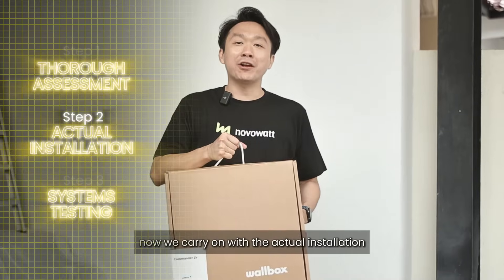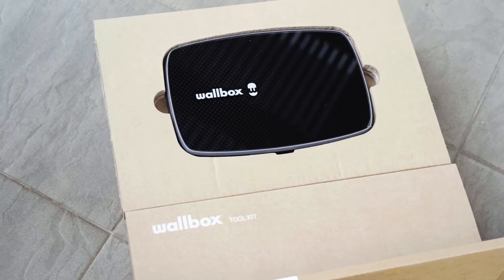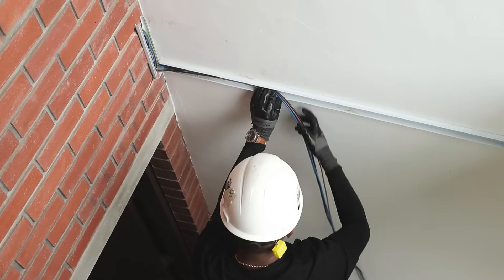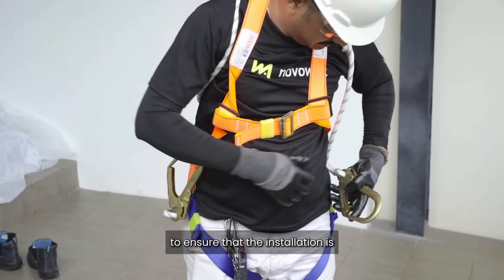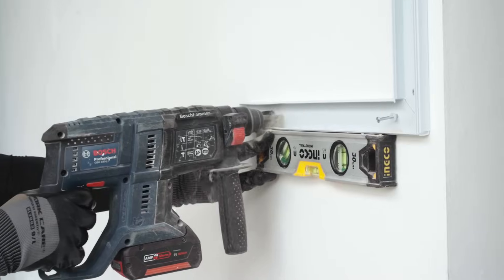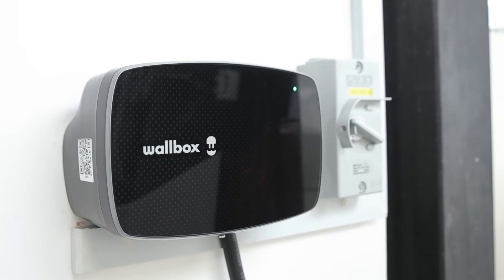Now we carry on with the actual installation. For the actual installation we have to wear personal protective equipment to ensure that the installation is safe and smooth.